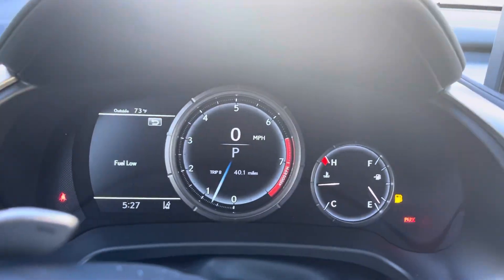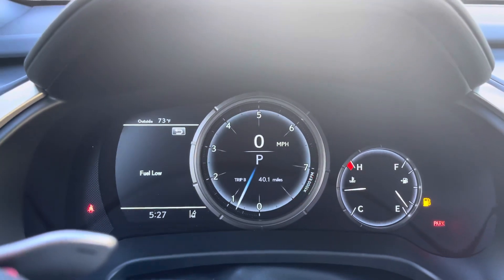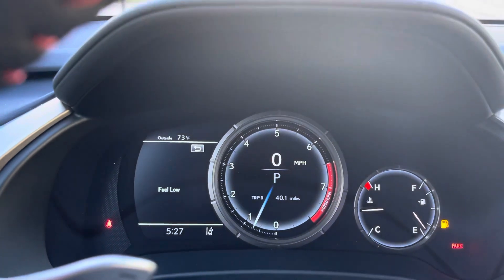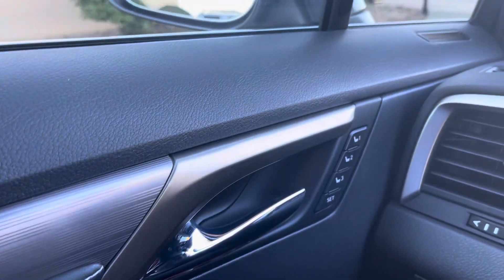Your instrumentation there, your different drive modes — goes to sport mode, normal — changes that out a little bit. Got your memory seating over here on the side. The aluminum metal trim.